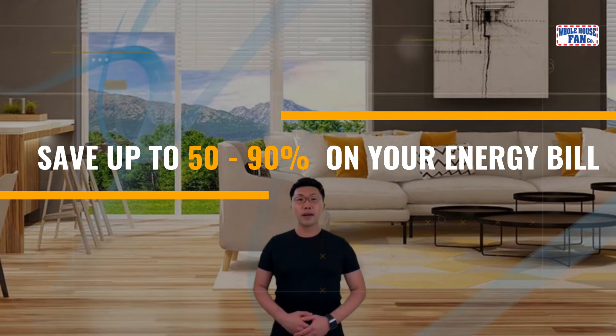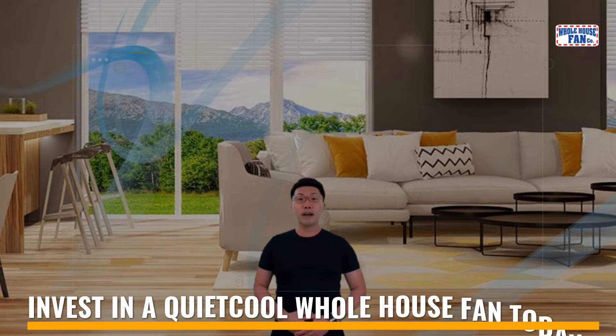What are you waiting for? If you are ready to improve your family's health and start saving money, invest in a QuietCool whole house fan today.